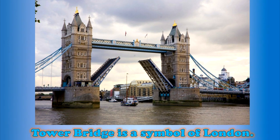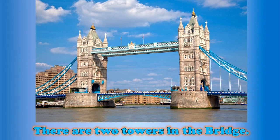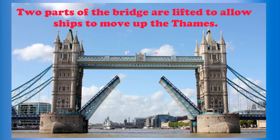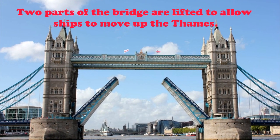Tower Bridge is a symbol of London. There are two towers in the bridge. Two parts of the bridge are lifted to allow ships to move up the Thames.